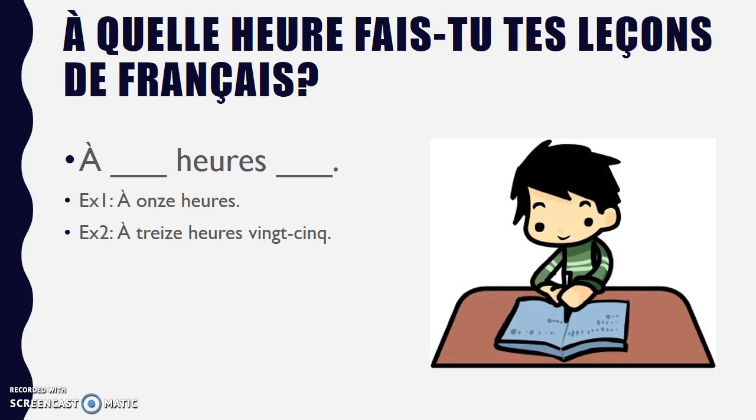À quelle heure fais-tu tes leçons de français? — asking you what time you do your French lessons, your French work. Obviously that may vary from day to day because you have a very flexible schedule with your online classes. But maybe just pick a time — pick what time you started working on French today. You could say à 11h or à 13h25. Notice that I've used the 24-hour clock here. So 11 would be 11am, and 13h25 would be 1:25pm. You can be as precise as you'd like, or you can round up.